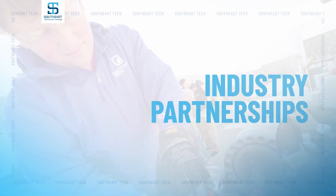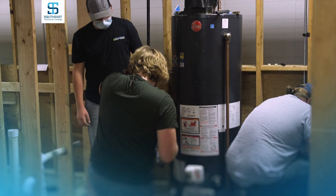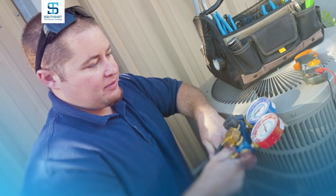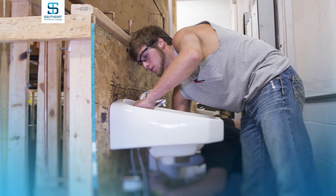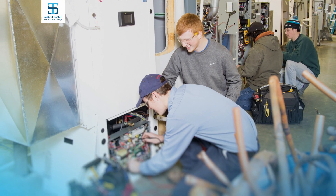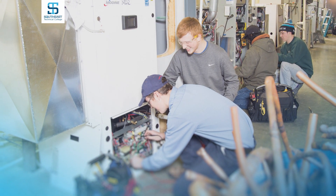When you choose Southeast Tech for your education, not only will you be learning from experienced instructors in skills-relevant facilities, but you will be making connections in your industry that will go with you after you graduate. The Southeast Tech heating, ventilation, air conditioning, and plumbing program have great connections within Sioux Falls and eastern South Dakota.